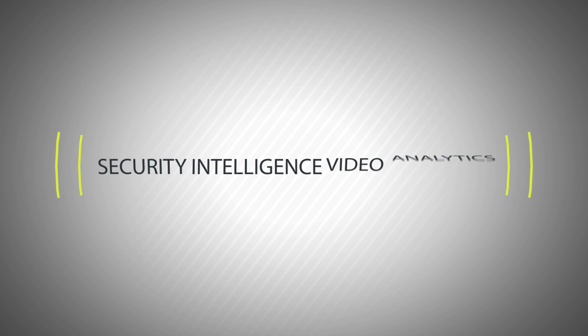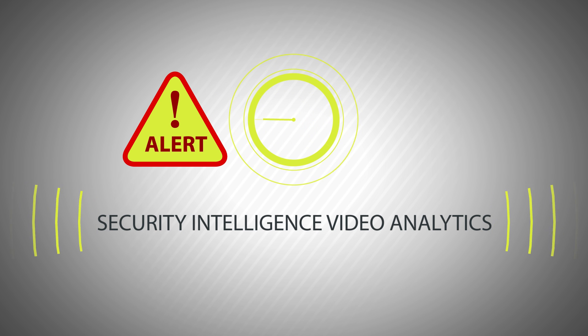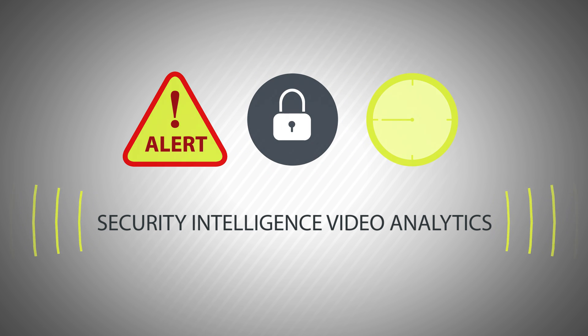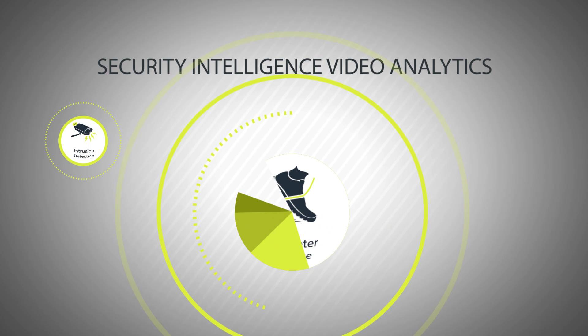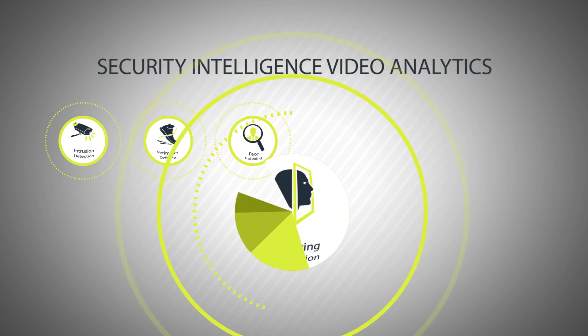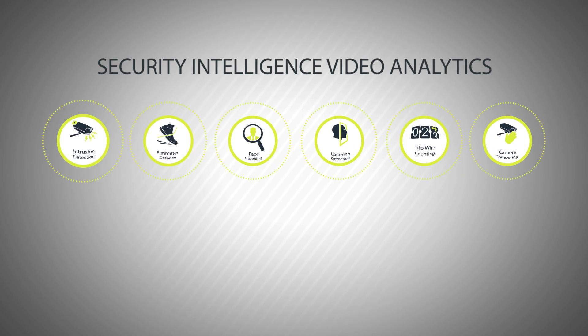The security intelligence video analytics solution detects and triggers alerts of potential threats, enabling immediate response and enhancing security. This solution consists of intrusion detection, perimeter defense, face indexing, loitering detection, tripwire counting, and camera tampering features.